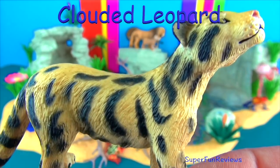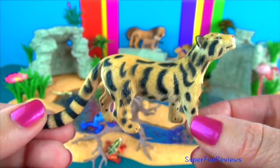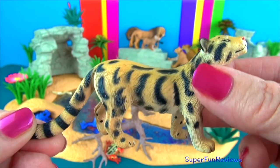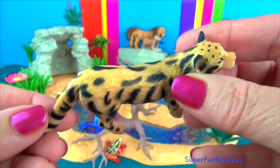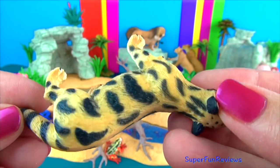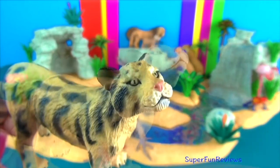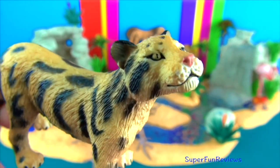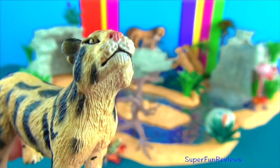Clouded leopards live in Asia. Their name comes from the cloud-like spots on their fur. Their coat provides excellent camouflage in their forest habitat. The clouded leopard is a great climber and can even hang upside down beneath large branches using their large paws and sharp claws to hold on. When a clouded leopard spots its prey on the forest floor, it leaps down on it from above.